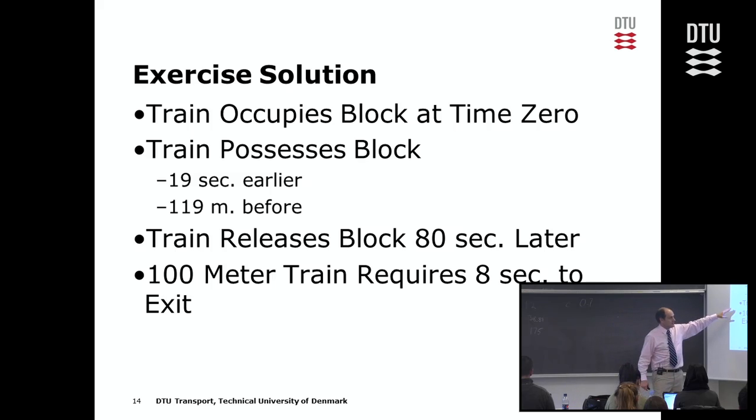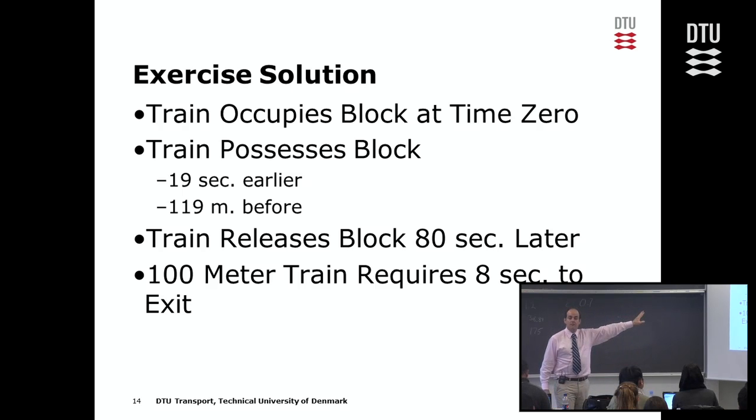The train is going to release the block 80 seconds later after occupying it, because that's how long it takes at 45 kilometers per hour over a one-kilometer-long block — that's the travel time of the train over the block. Ignoring train length initially, if we then consider a 100-meter-long train, we need an additional 8 seconds for the transition period from when the front of the train exits the block to when the rear exits — the period where the train could be in both blocks at the same time.